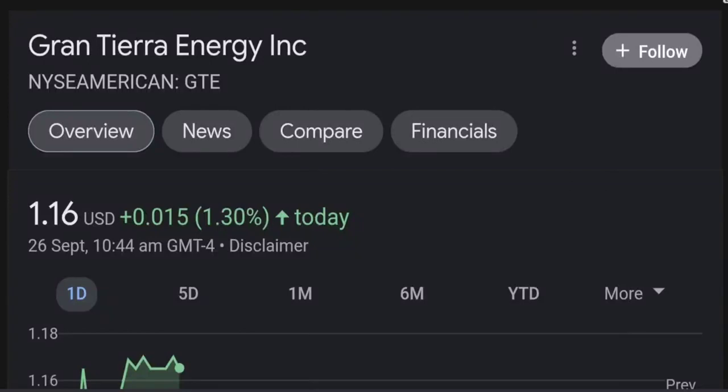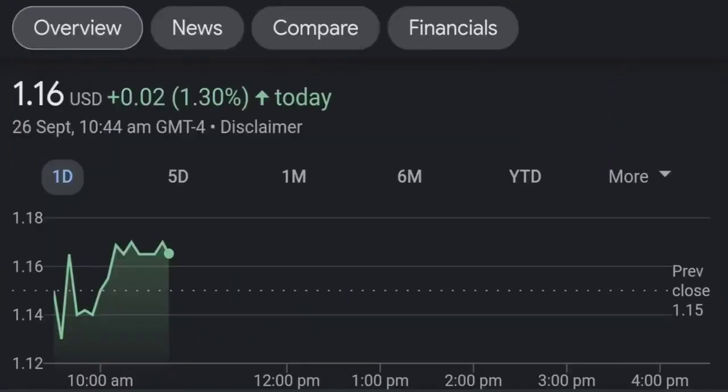Hello guys, welcome back to our YouTube channel. This is a technical analysis on GTE. It made a nice run from this accumulation or consolidation area and right now it seems to be overbought.